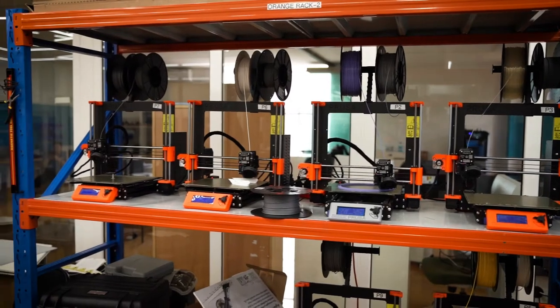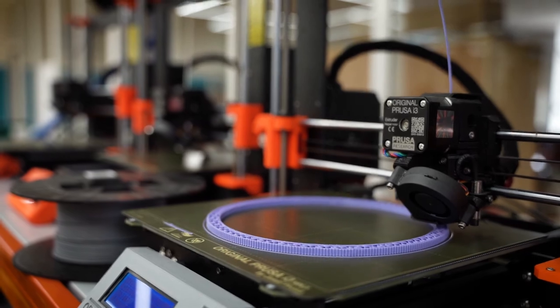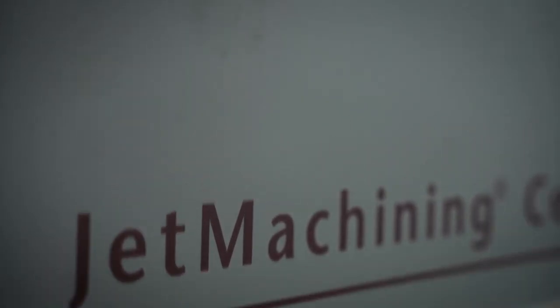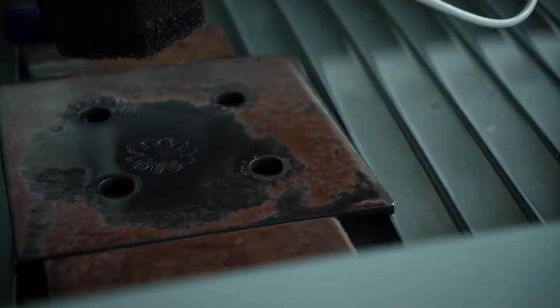For those getting started with digital fabrication, the Prusa 3D is an excellent machine for 3D printing of three-dimensional objects from a CAD model or a digital 3D model. Another technology available at the lab is the WaterJet Cutter, which can cut a wide variety of materials using an extremely high pressure of water.